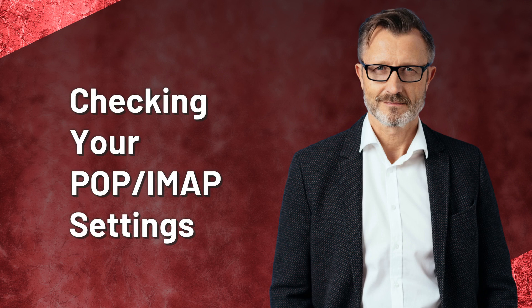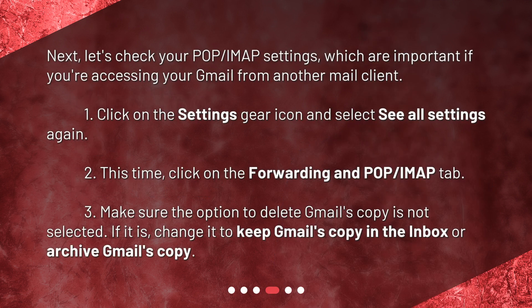Checking your POP/IMAP settings. Next, let's check your POP/IMAP settings, which are important if you're accessing your Gmail from another mail client. 1. Click on the Settings gear icon and select See All Settings again. 2. This time, click on the Forwarding and POP/IMAP tab. 3. Make sure the option to Delete Gmail's Copy is not selected. If it is, change it to keep Gmail's copy in the inbox or archive Gmail's copy.